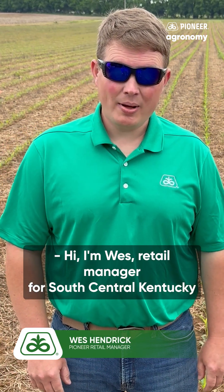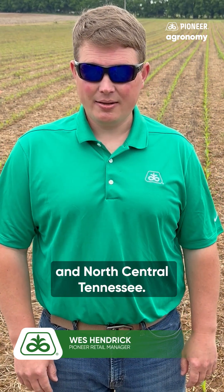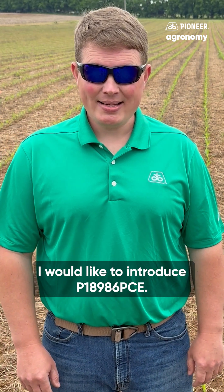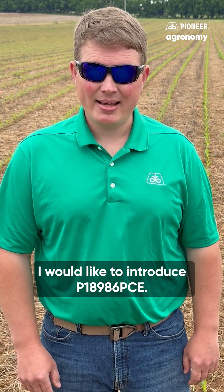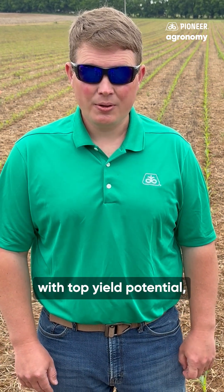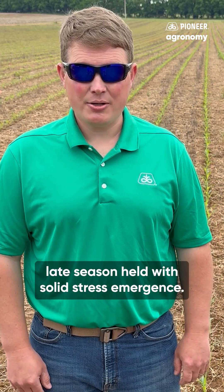Hi, I'm Wes, Retail Manager for South Central Kentucky and North Central Tennessee. I would like to introduce P18986PCE. This is a full-season offering with top-in yield potential, late-season health, with solid stress emergence.